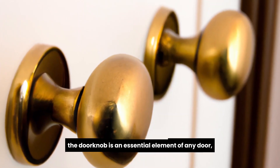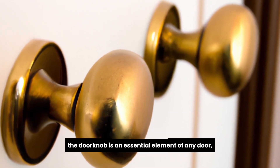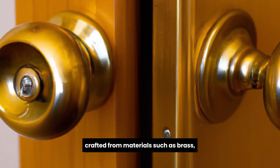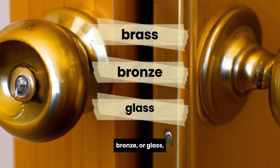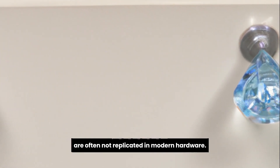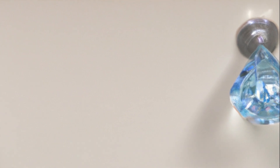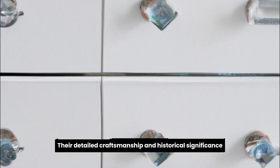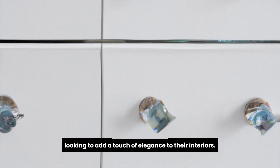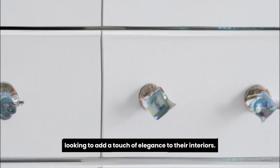The doorknob is an essential element of any door, and antique doorknobs hold a particular appeal. Crafted from materials such as brass, bronze, or glass, antique doorknobs exhibit intricate designs that are often not replicated in modern hardware. Their detailed craftsmanship and historical significance make them highly desirable pieces for collectors and homeowners looking to add a touch of elegance to their interiors.